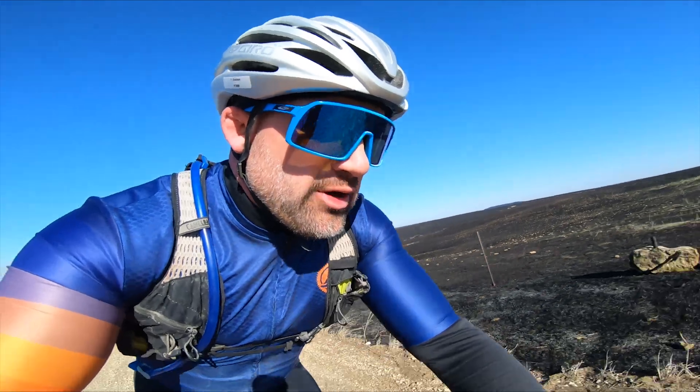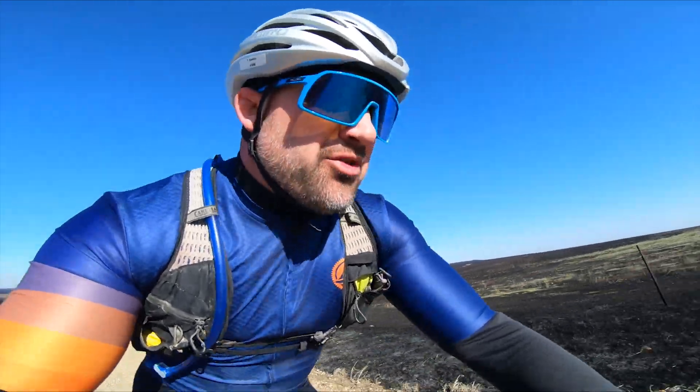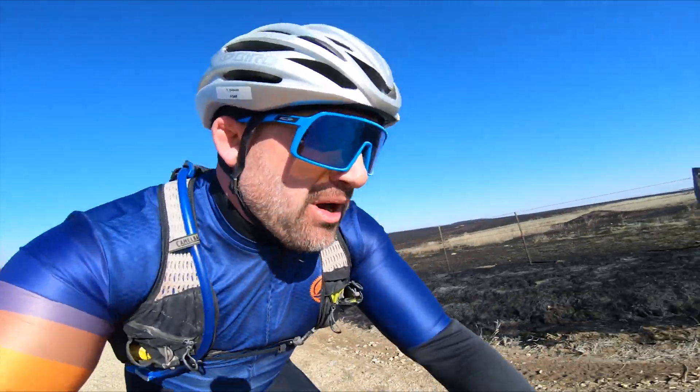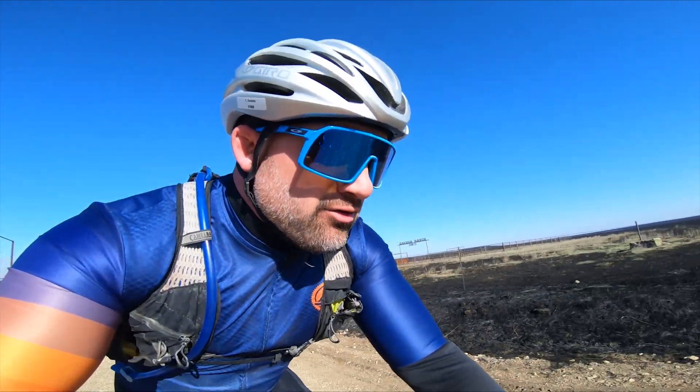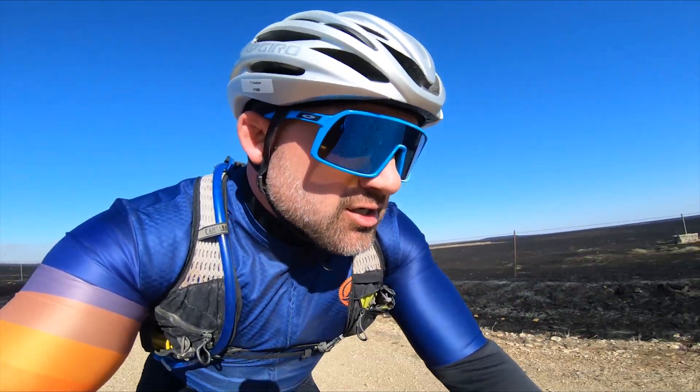On my gravel bike I run a 2x11 setup — I've got a 48/31 on the front with an 11-32 in the back. I probably don't use the 31 enough for around where I live, or if I'm using this bike for a road ride, which I do — but out here in the Flint Hills I'll tell you what, I really appreciate that 31-tooth small front chainring.